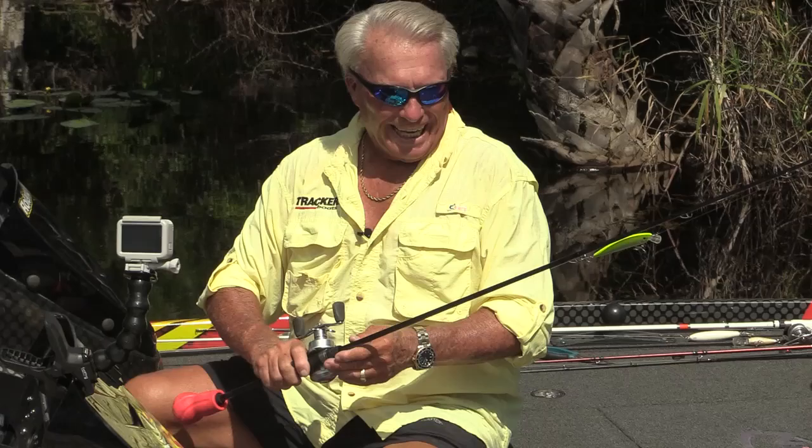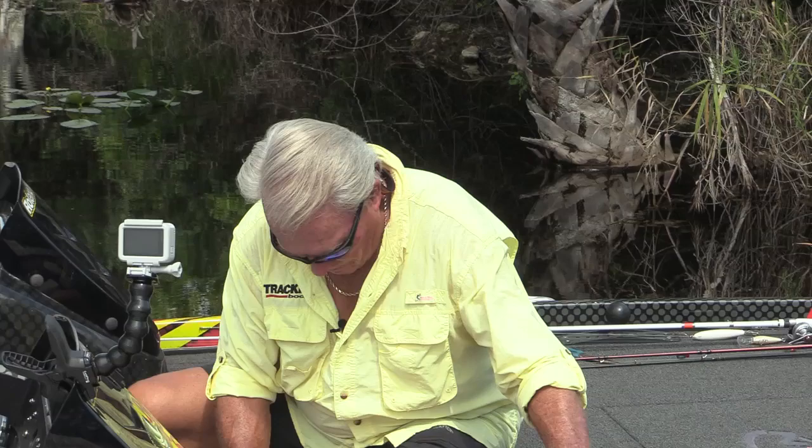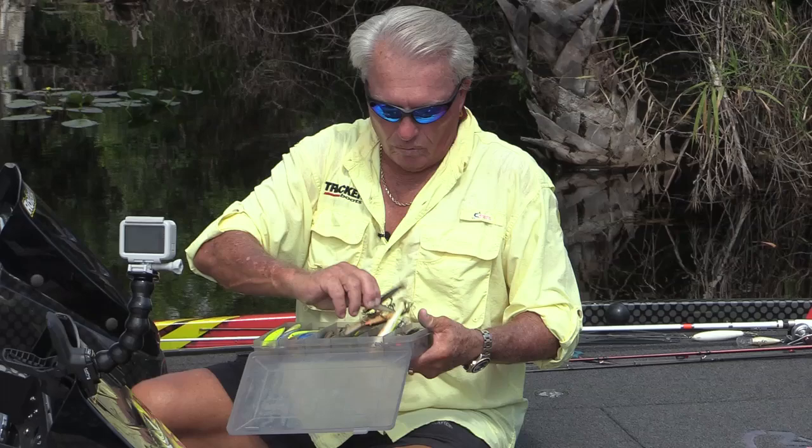The top ten lures that you really need to master and fish, if you fish all over like I do, start with the jerkbait. Let's talk about something in jerkbait fishing you might remember. Years ago there was the Rapala — back in the 60s there was the Rapala. Back in '76, the Rapala company came to me and said, Roland, will you work for us? I was fresh off the tournament trail, and the first thing I had to work with was this number 11 Rapala.